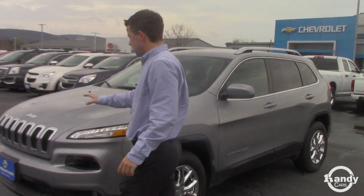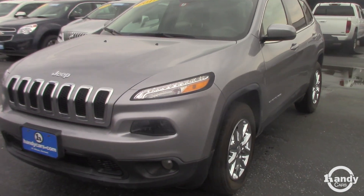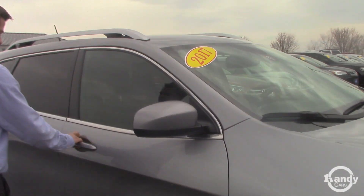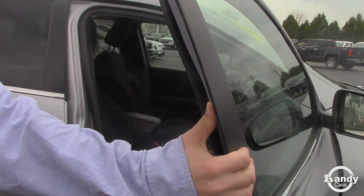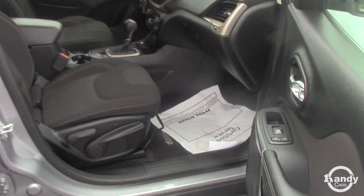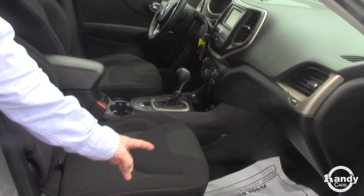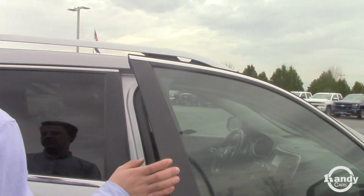It is the silver and we'll get around here to the passenger side with the LED daytime running lights. The passenger side here has power windows and power doors. The passenger seat does not have the electric seat, but the driver's seat does — we'll get to that in a minute.